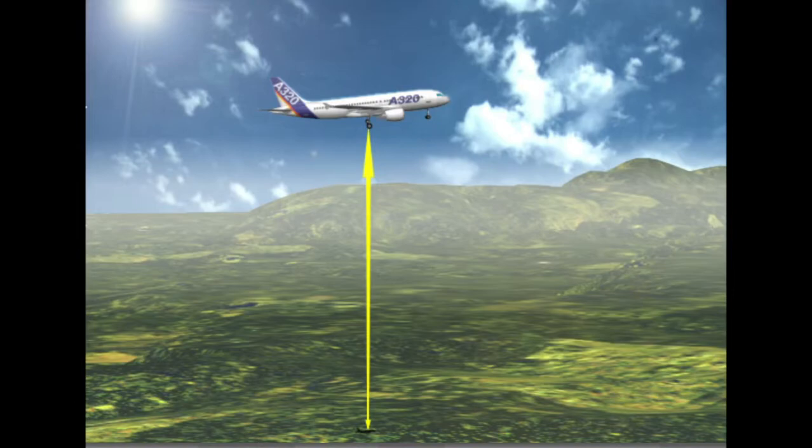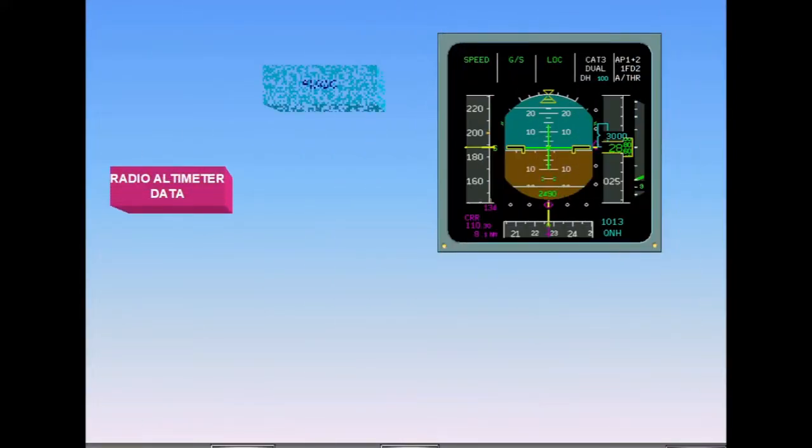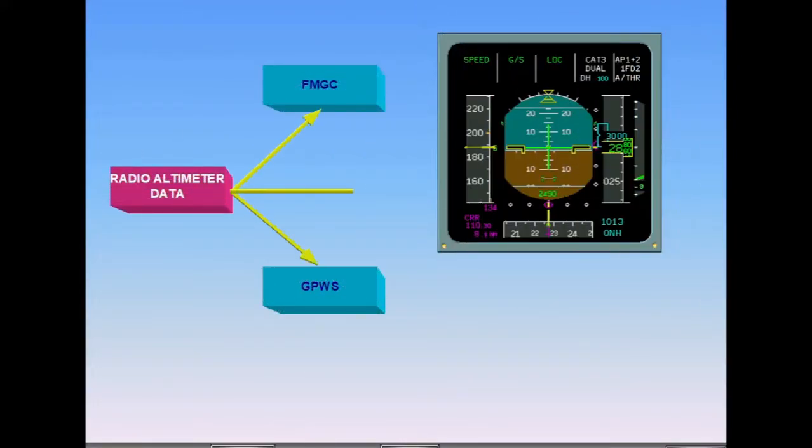Radio height is always expressed as the number of feet between the bottom of the wheels and the ground. Radio altimeter data is supplied to several different users and is displayed on both PFDs at all times below 2,500 feet AGL.